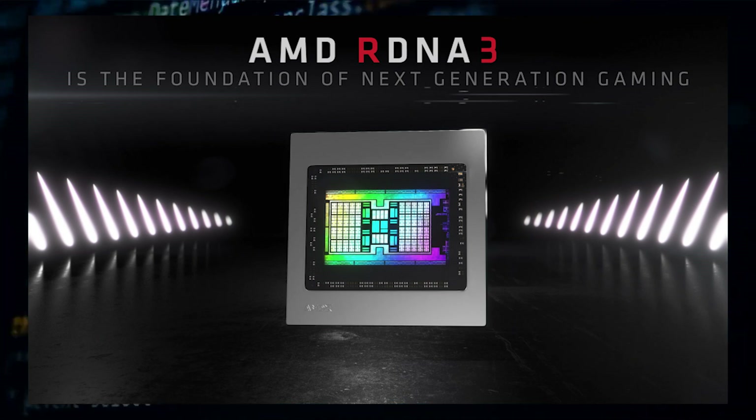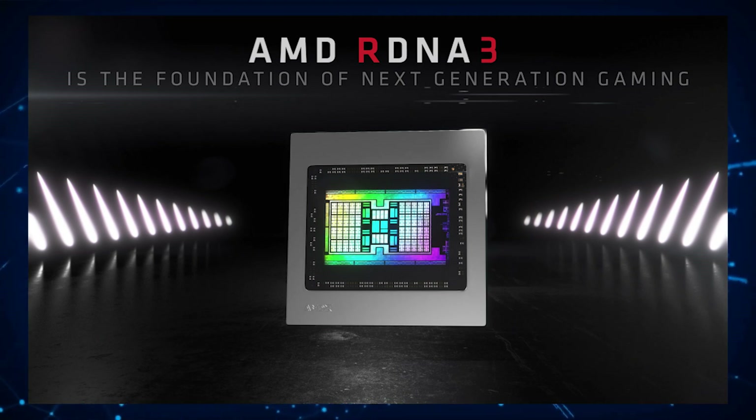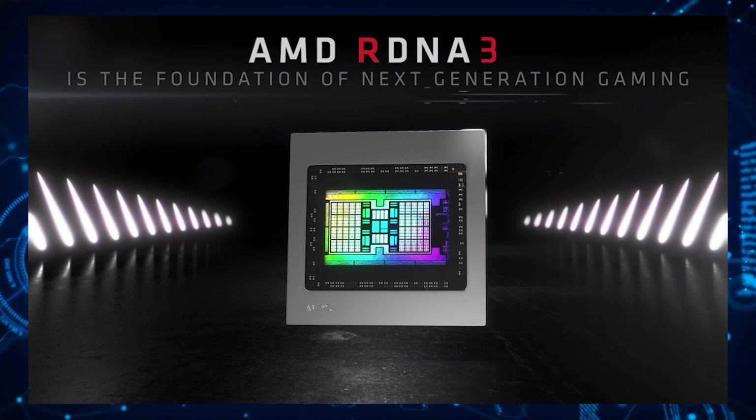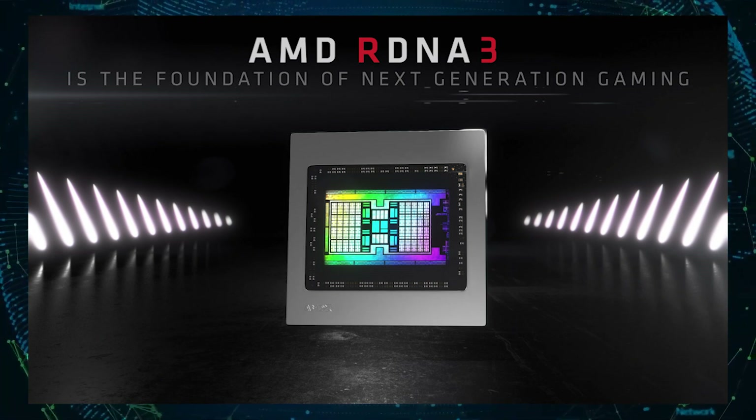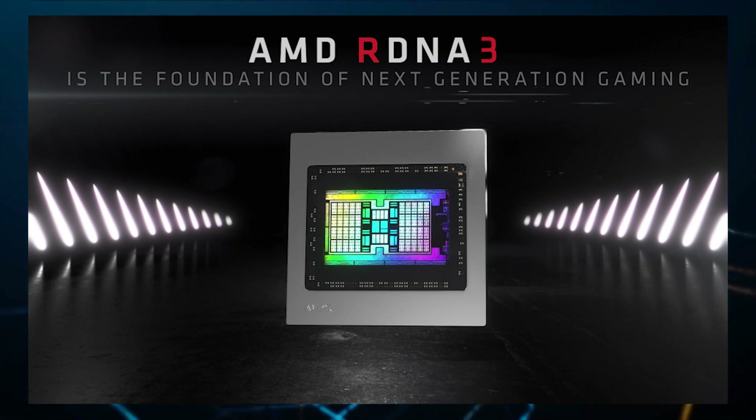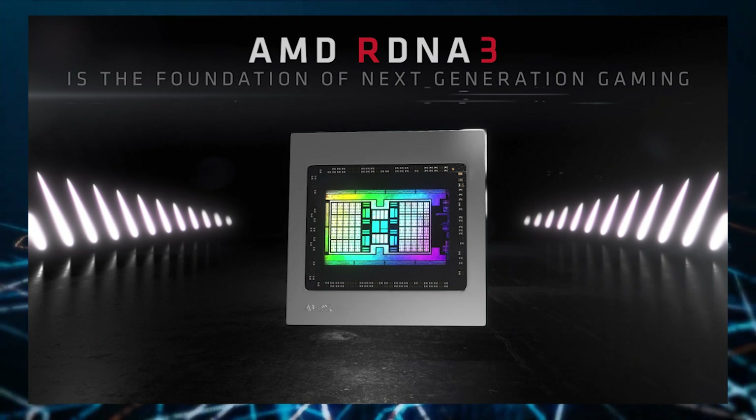The AMD Navi 31 GPU, the flagship RDNA 3 chip, would power the next-generation Radeon RX 7900 XT graphics card. We have heard that AMD will drop compute units in favor of WGP, or work group processors, in its next-generation RDNA 3 GPUs.